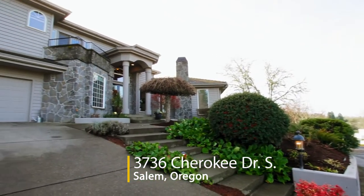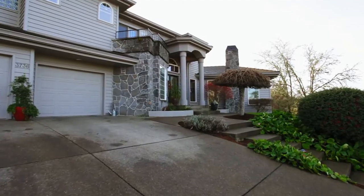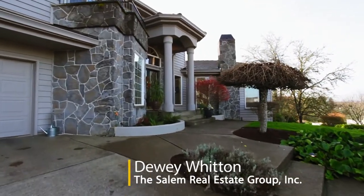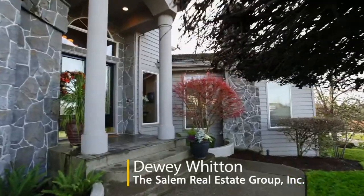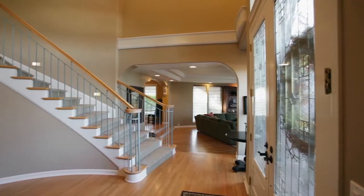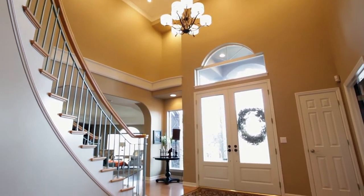Welcome to this exceptional home in South Salem's highly desirable Illahee Hills Estates. An elegant entry with stained glass doors invites you inside. From the hardwood floors and crown molding to the grand staircase, no detail is overlooked.